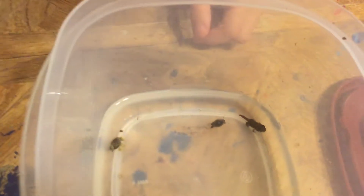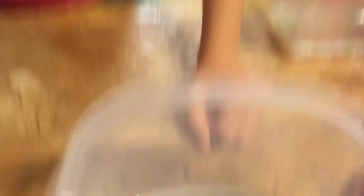Also, the other one of my tadpoles died, probably because they're very fragile and because I handled them too much — and that might be the reason.